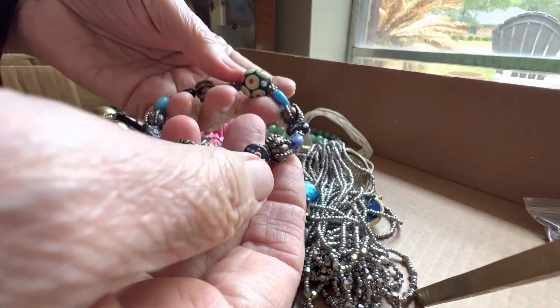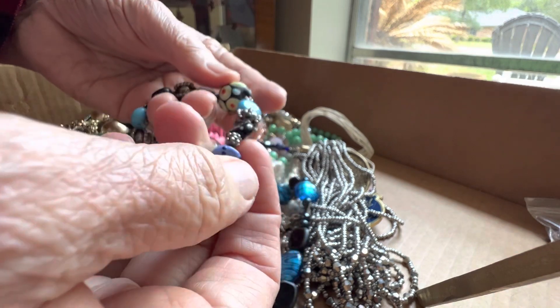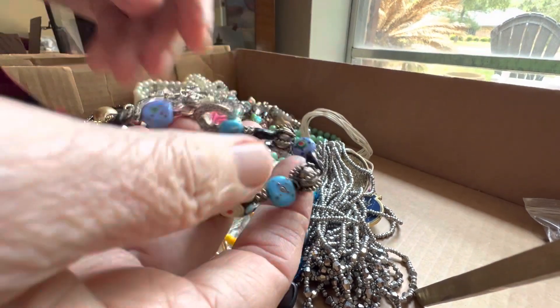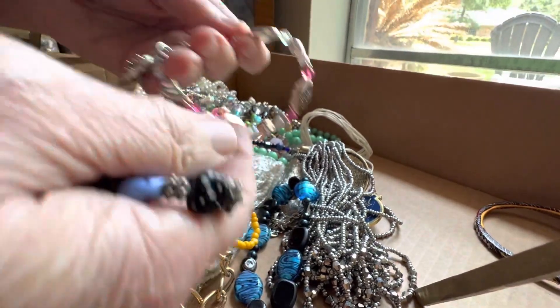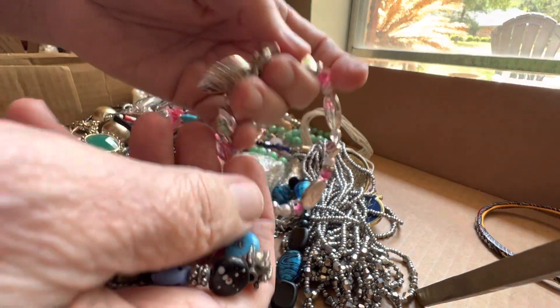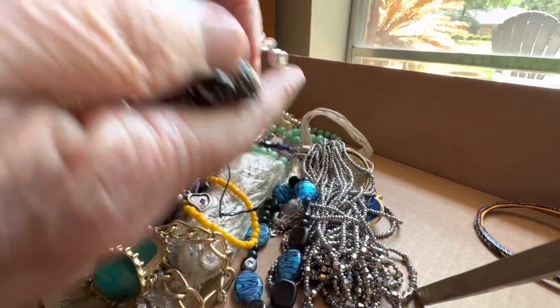This is glass. Very interesting — some of it has just slightly raised. Four dollars. That's very, very different. Love, live, laugh. Two dollars.